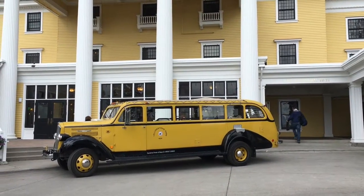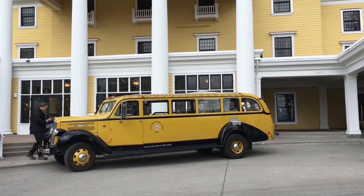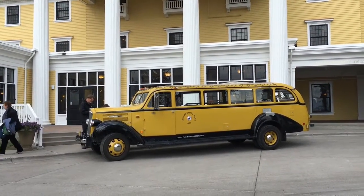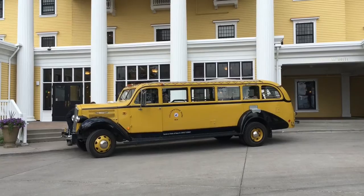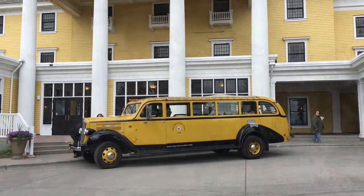Today on Mark and Patty's Wild West vacation out west, we took this yellow bus all around Yellowstone Park. Our tour guide Doug did an excellent job of describing all the areas around the park we went to and also helping us get the best photographs we could. Great day.